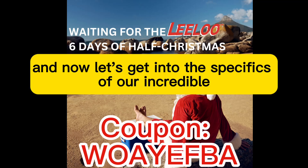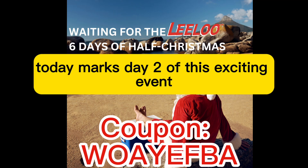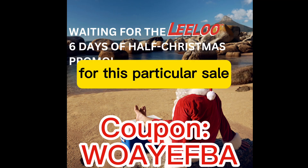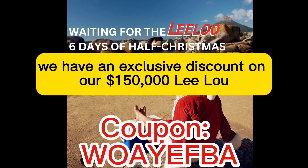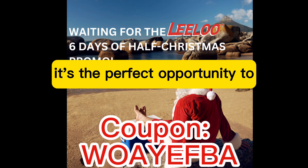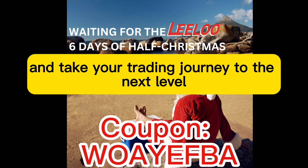And now, let's get into the specifics of our incredible six days of half-examass sale. Today marks day two of this exciting event, and we have an amazing offer lined up just for you. For this particular sale, we have an exclusive discount on our $150,000 Leeloo Entry L.E. practice account. It's the perfect opportunity to enhance your trading skills and take your trading journey to the next level.